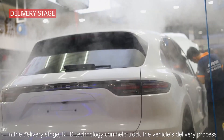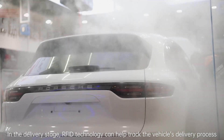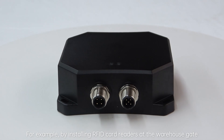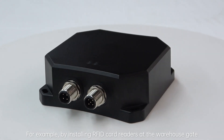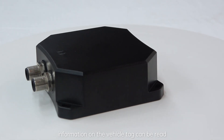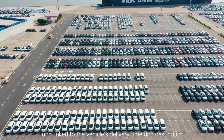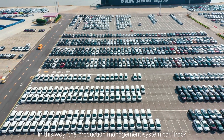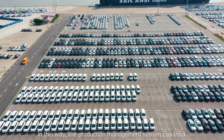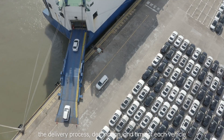In the delivery stage, RFID technology can help track the vehicle's delivery process. For example, by installing RFID card readers at the warehouse gate, information on the vehicle tag can be read and linked to the vehicle's delivery time and destination. In this way, the production management system can track the delivery process, destination, and time of each vehicle.